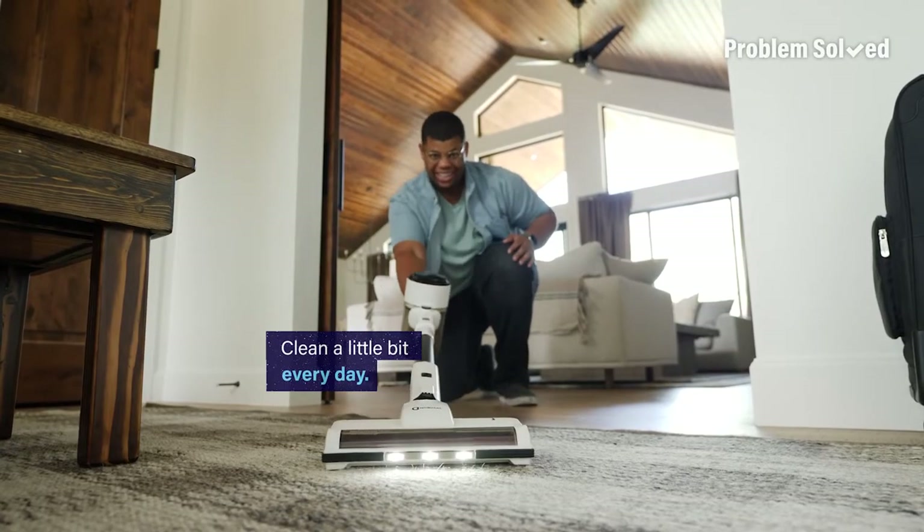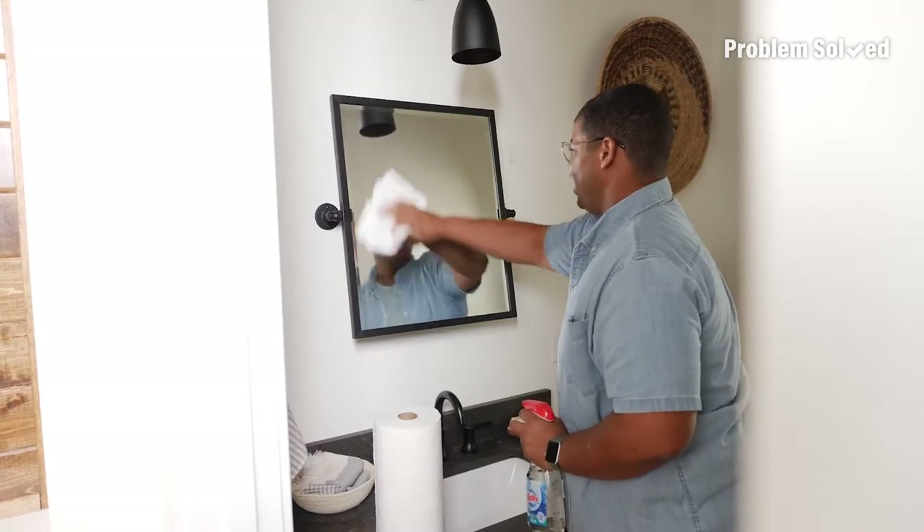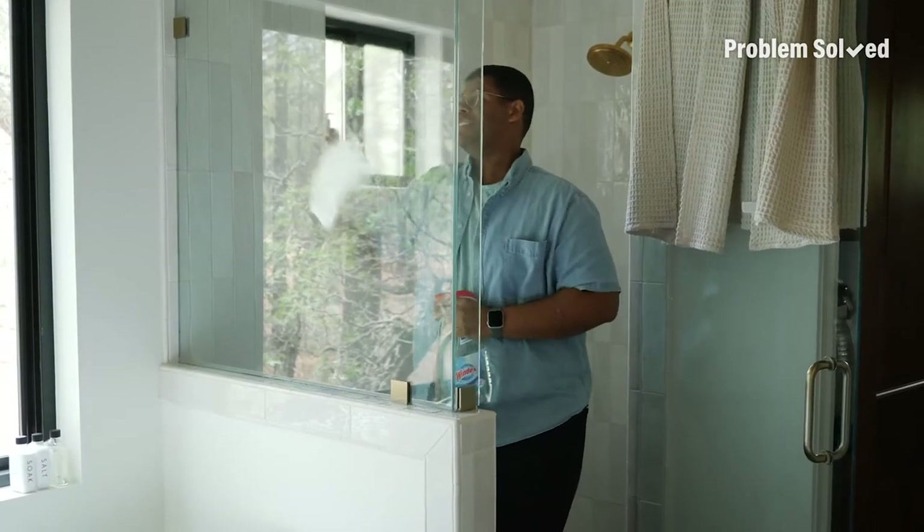And to really speed up your routine, clean a little bit every single day. A few minutes each day is better than hours spent all at once. Plus, throughout the week your home will always feel clean.